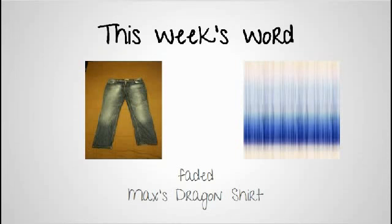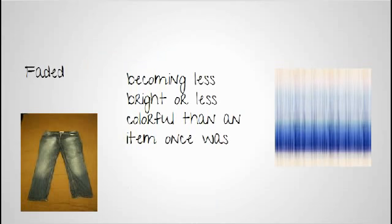This week, while reading Max's Dragon Shirt, we learned a new word: faded. Faded means that something is less bright or less colorful than it once was.